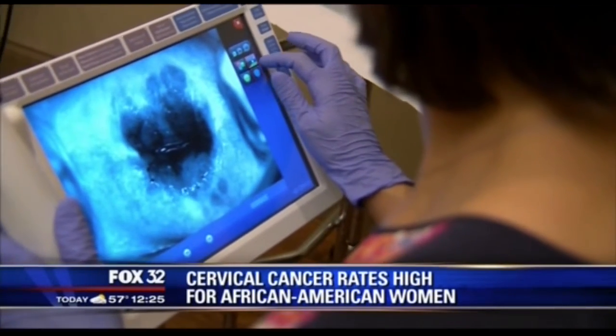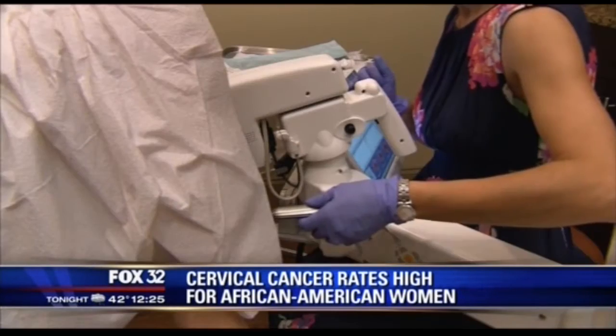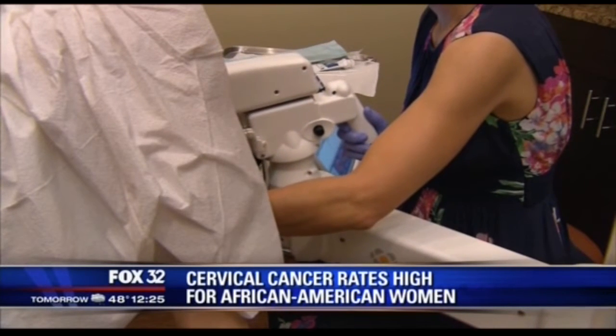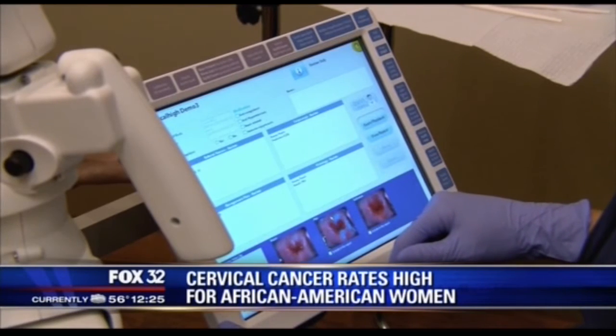Currently, we use something called a Dysus Colposcope — an instrument that we use to look more closely at the cervix. Colposcopy is always done when the pap smear comes back abnormal, and this procedure starts off very similarly. What you see is actually a touch screen that provides a high definition, high resolution image of the cervix. There is a color-coded overlay of what's being seen, and it helps to identify more precisely the areas that we need to biopsy.